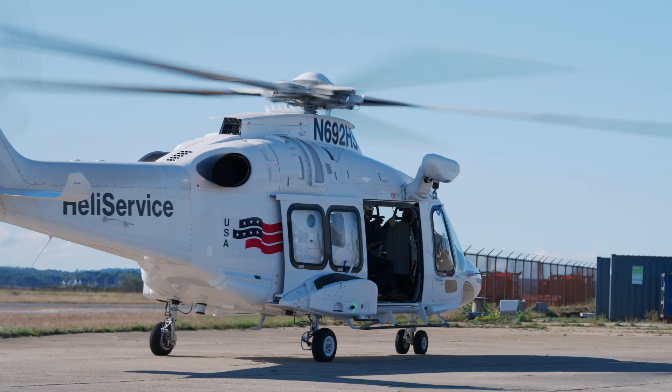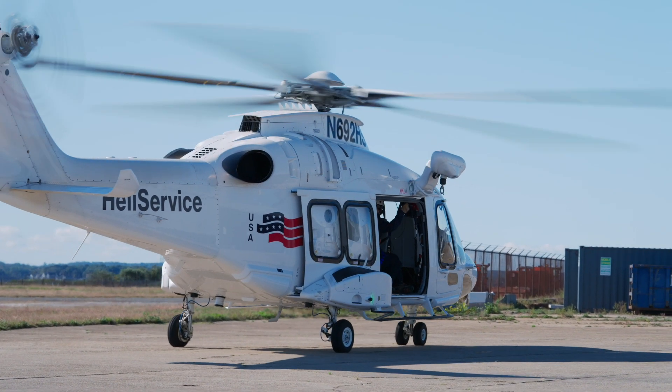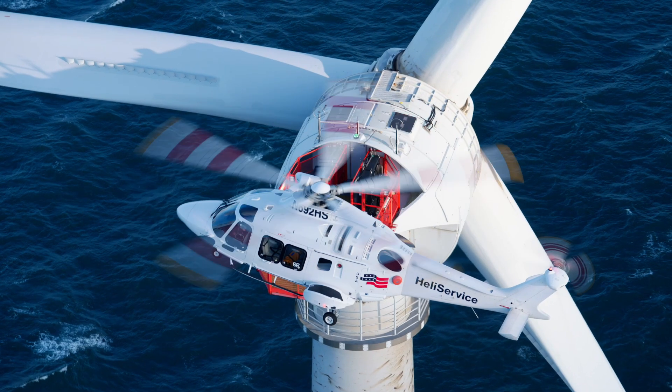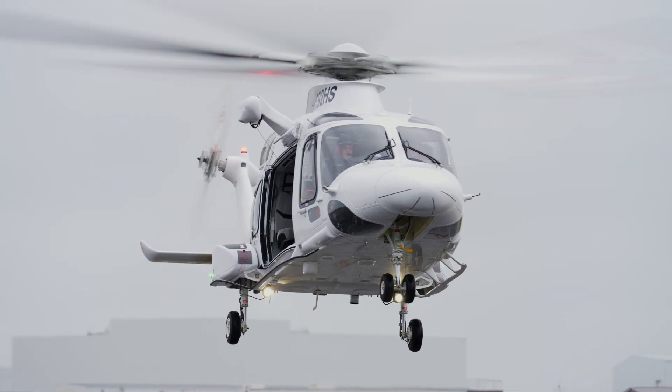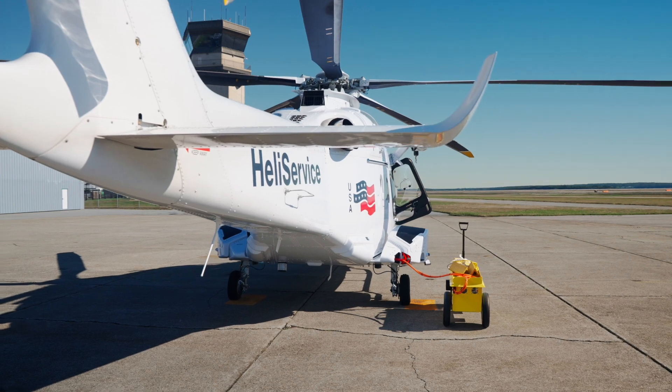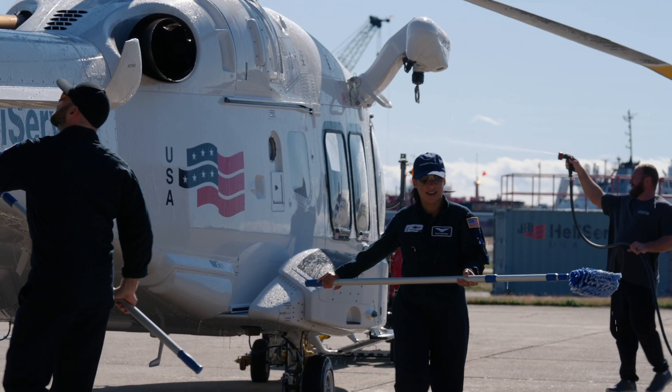With our partnership we're able to use their branding, so we're able to provide branding that customers are used to. It's a proven and trusted product. We have full access to all those policies and procedures that they've developed over years and years of offshore wind operations that just don't exist anywhere here in the United States. We're able to leverage those, but also very proud to be a U.S.-owned business here in the United States.